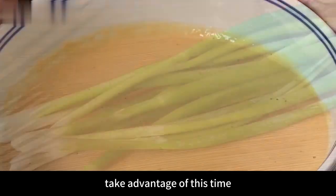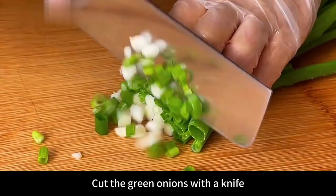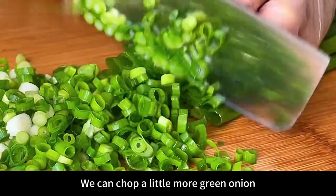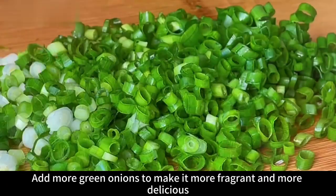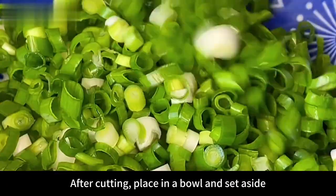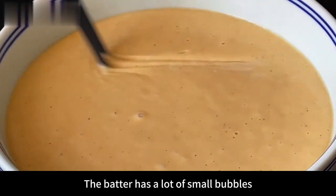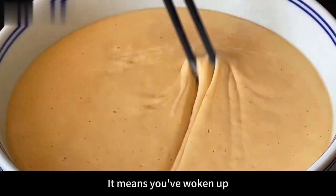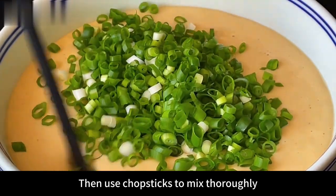Take advantage of this resting time to prepare a handful of washed green onions. Cut them with a knife — chop a little more green onion, as adding more makes it more fragrant and delicious. After cutting, place in a bowl and set aside. Now our batter is almost ready — you can see it has a lot of small bubbles, which means it has properly rested.